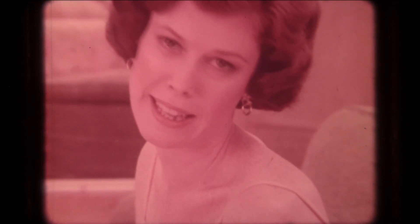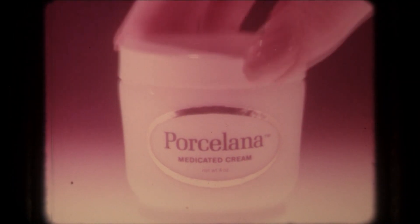Oh, these freckles. Is there anything that'll help fade them? Porcelana, the medicated fade cream.